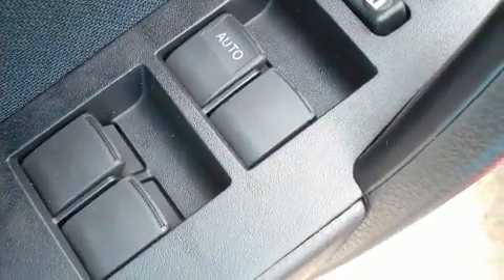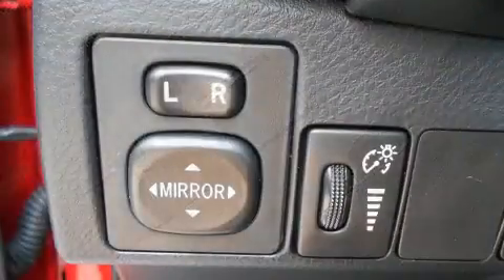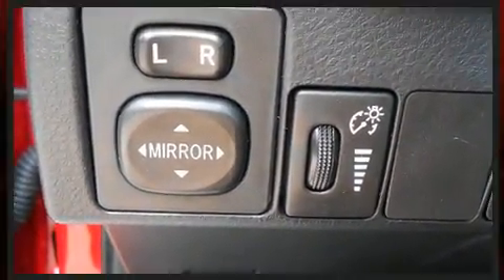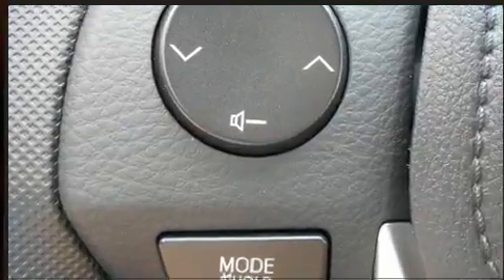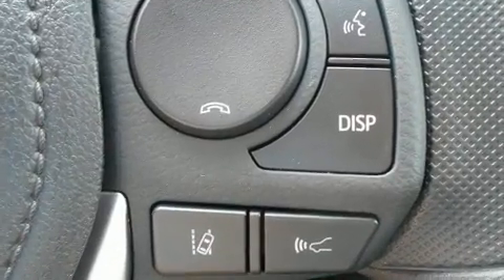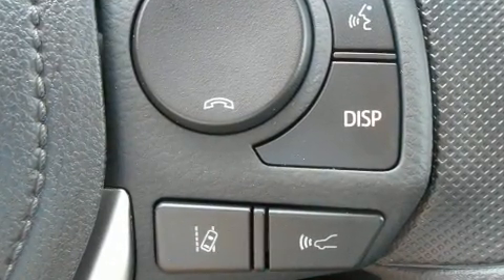Toyota also prioritized safety and security by including head curtain airbags, front and side impact airbags, traction control, brake assist, a panic alarm, and ABS brakes. Adaptive cruise control maintains a preset distance behind the car ahead of you, simplifying highway driving and enhancing safety.